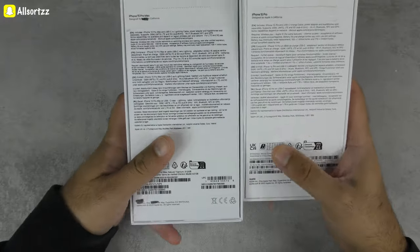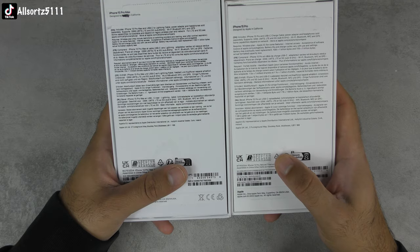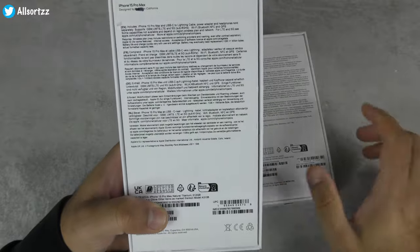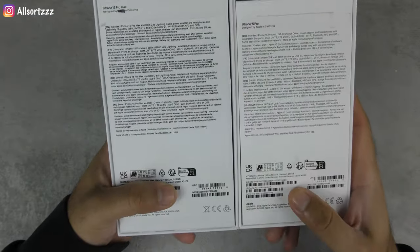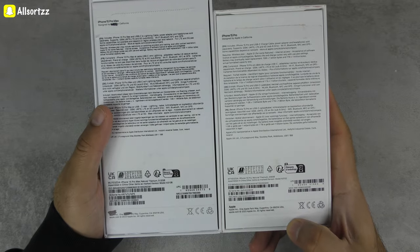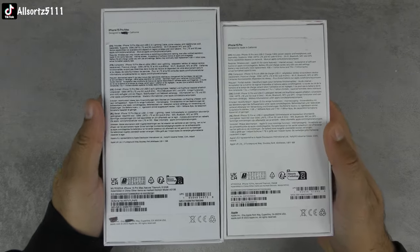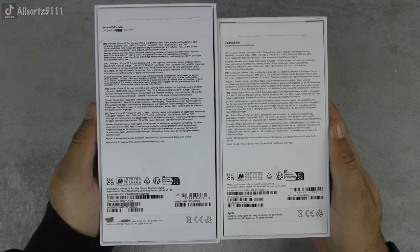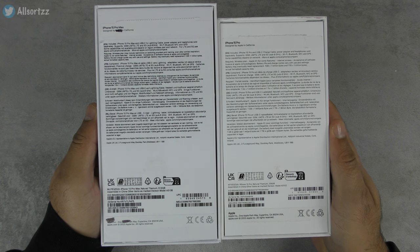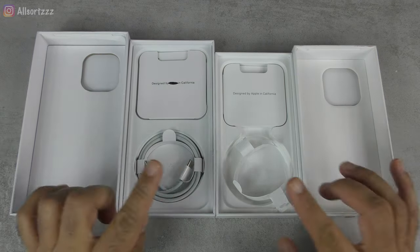I've gone through all the text on both boxes and I can't find any typing errors on the fake. Previously, fakes had lots of typing errors, but Goo Phone has upped their game and fixed those. If you want to check yourself, pause the video and look — but so far I haven't spotted one.